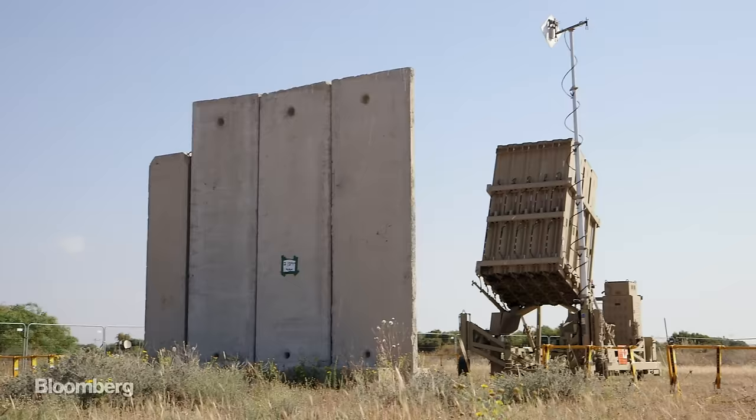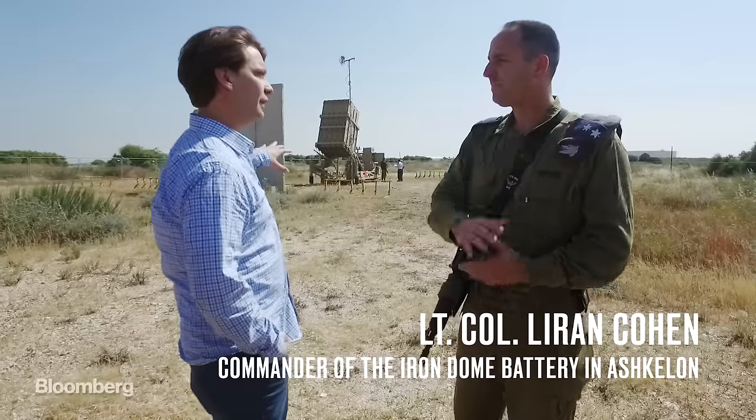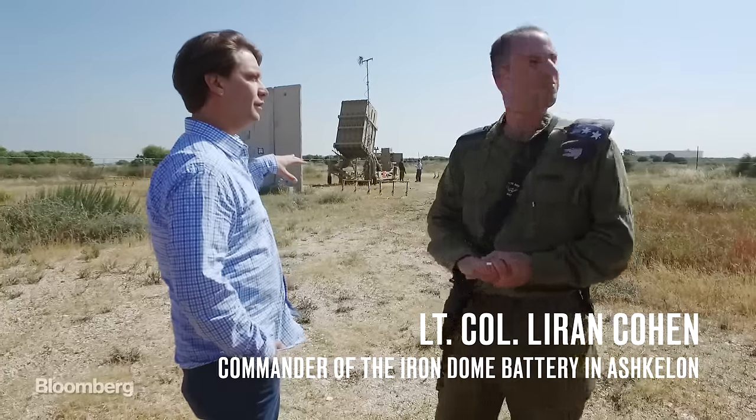I'm the Iron Dome commander. Lieutenant Colonel Leron Cohen oversees its operation. Is this as close as we get? This is as close as we get.